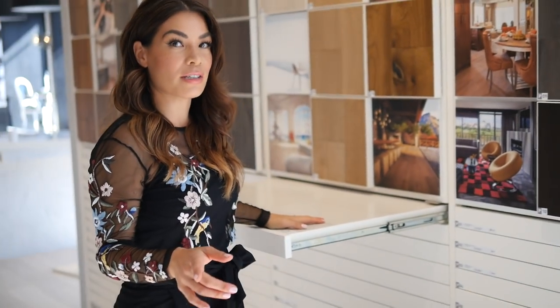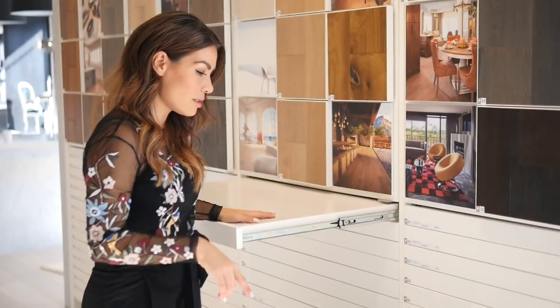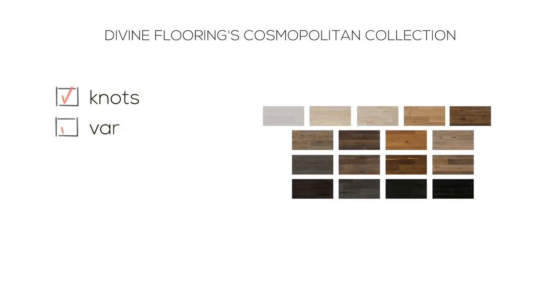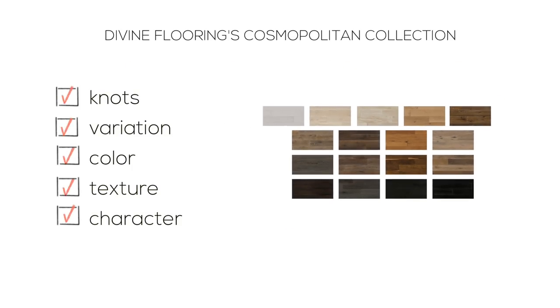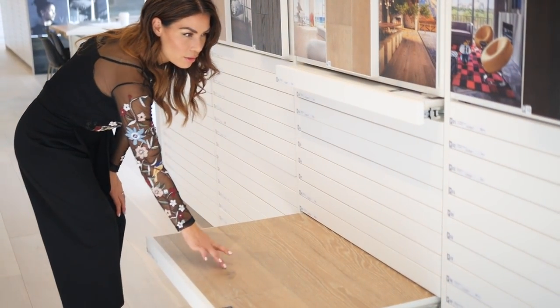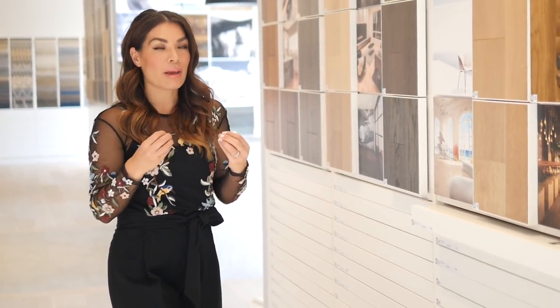The fun part too is we actually named every single one of the colors. What I really love about this collection is all the different tones and variation in the wood — they're not super clean. I think that just gives the floor so much character. You actually see the grain, you see the knots, there are a couple of different tones. It just adds so much more to your design in a really unique way. And you can't get that character on the walls, for example, unless you're putting wood up on the walls.